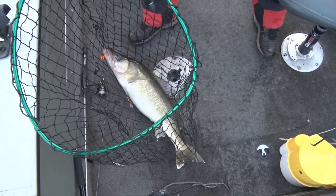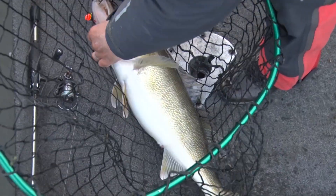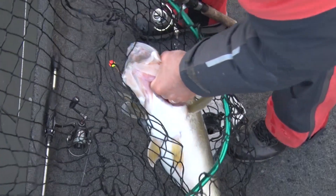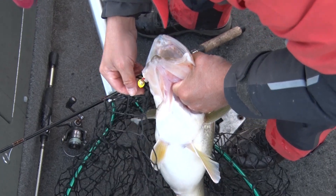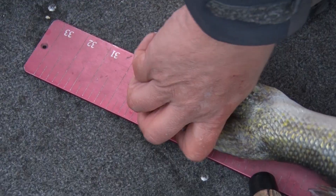Greg, I think that is what we call a rainy river fall walleye, baby. Yup. That is why you come to Rainy River in the fall right there. This is a freaking tank. Let's put this on a stick and see how big this thing is. This is a big walleye.